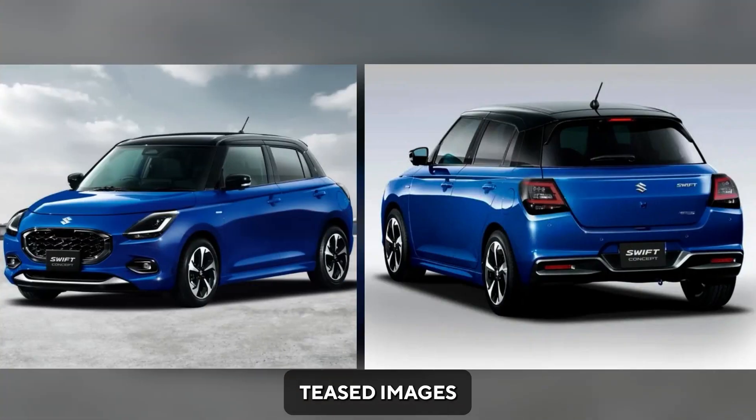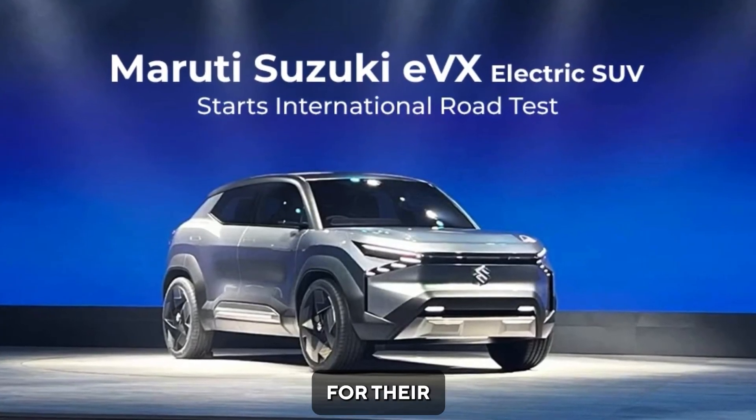The company has also teased images of the next-generation Swift and the EVX concept, and you can check out the channel for their reviews.